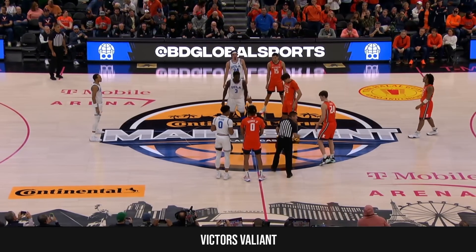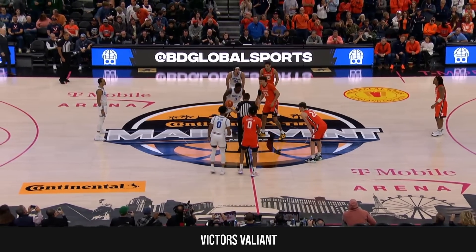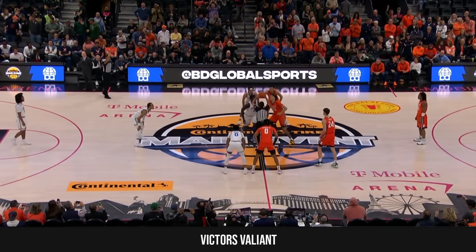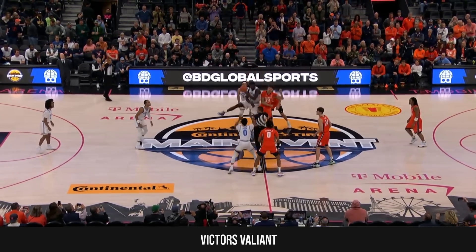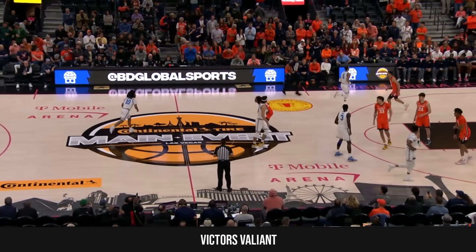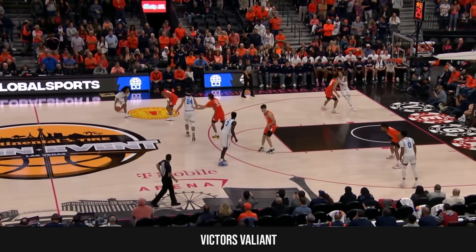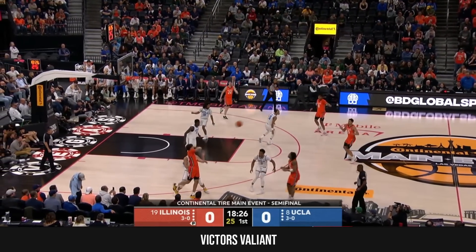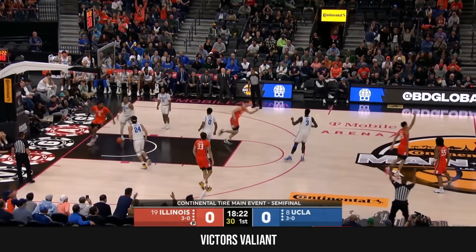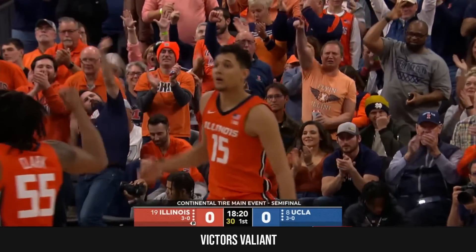What we saw from practice today, both teams totally locked in on the defensive end. A. Dembona, Coleman Hawkins getting set to jump it up. UCLA has won the tip. We are underway, semi-final number two here in Las Vegas. Here comes Illinois the other way. RJ Melendez, and that's a good sign for the Fighting Illini.